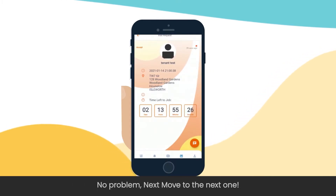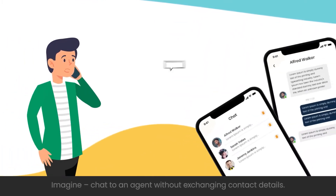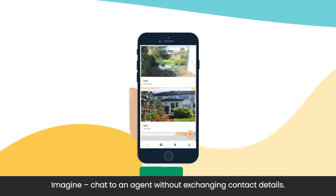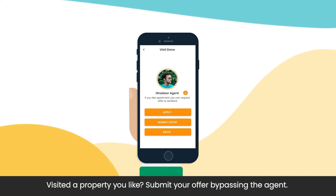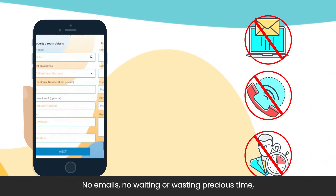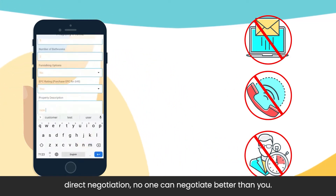Got more viewings? No problem. Move to the next one. Imagine — chat to an agent without exchanging contact details. Visited a property you like? Submit your offer by passing the agent. No emails. No waiting. Or wasting precious time. Direct negotiation — no one can negotiate better than you.